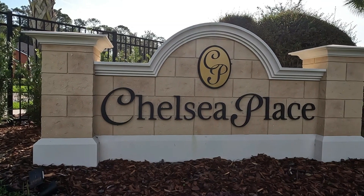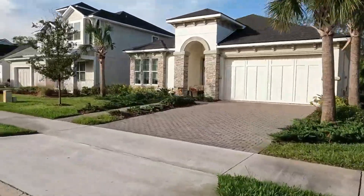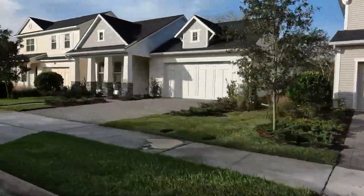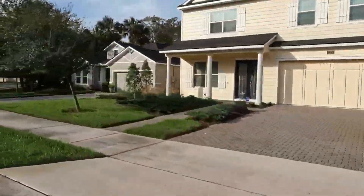Our first stop is Chelsea Place, known for its upscale living. This gated community gives you a little bit of added security. Built by ICI Homes, you're going to find elegant homes with beautiful finishes along the meticulously landscaped streets. Each driveway here in Chelsea Place is pavered, adding just a little bit of extra style to the neighborhood.